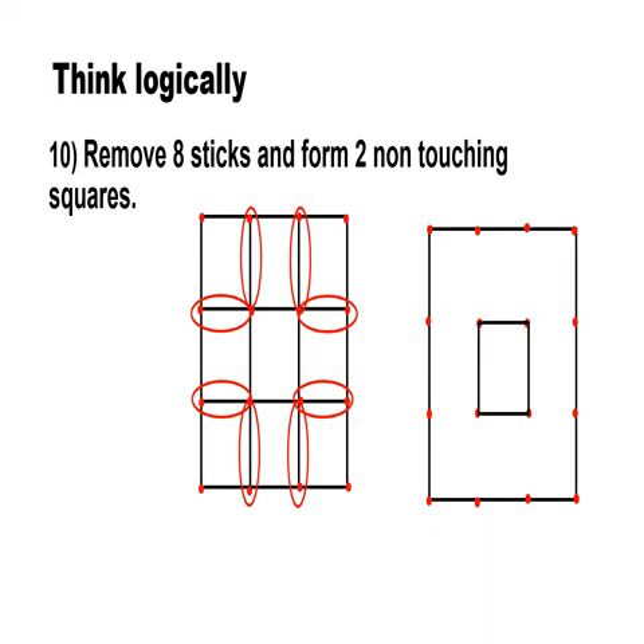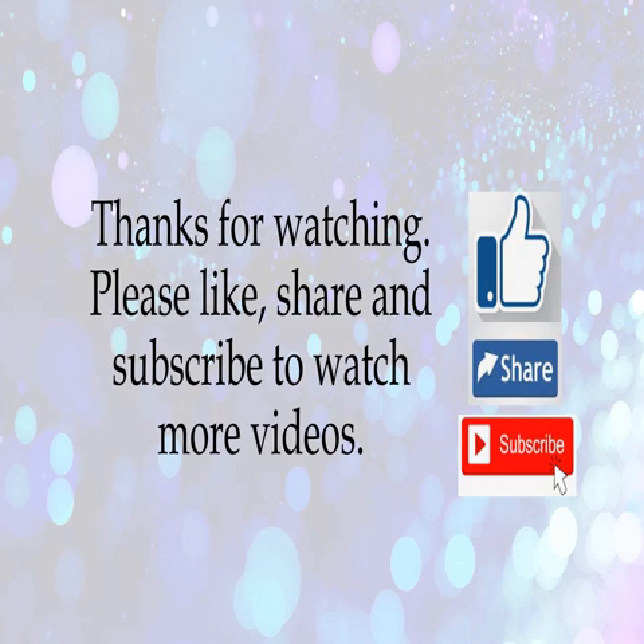We'll see you soon with the next set of questions. Thanks for watching. Please like, share, and subscribe to watch more videos.